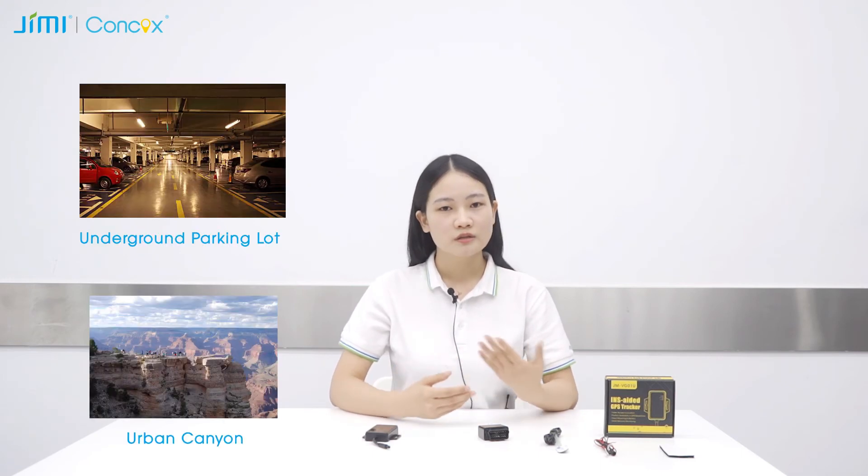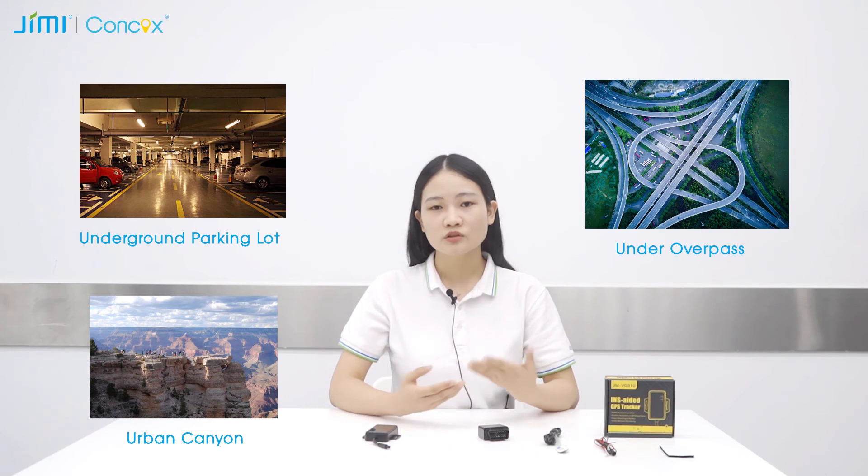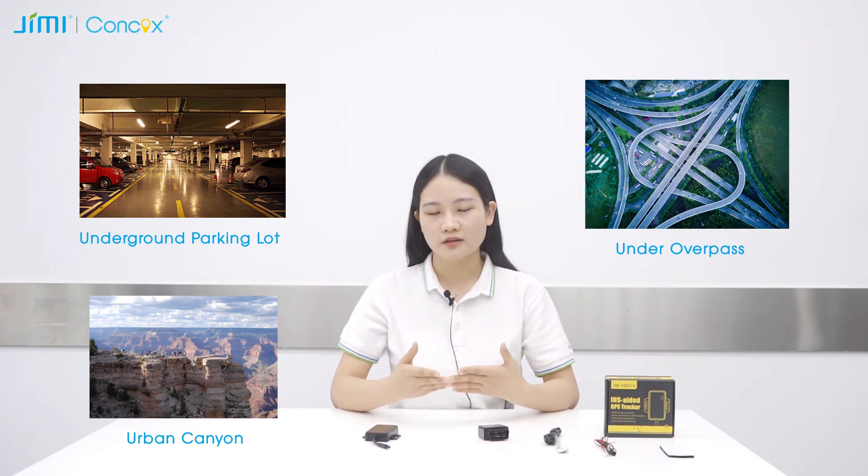Best of all, VG01U and VG02U have built-in inertial navigation, which means when the vehicle is in a no-GPS area — like a parking lot, an urban canyon, or under an overpass — the GPS tracker can still tell you where you are and where you have been.